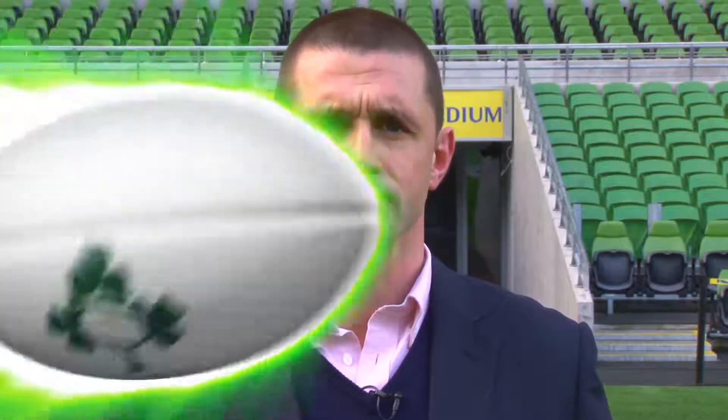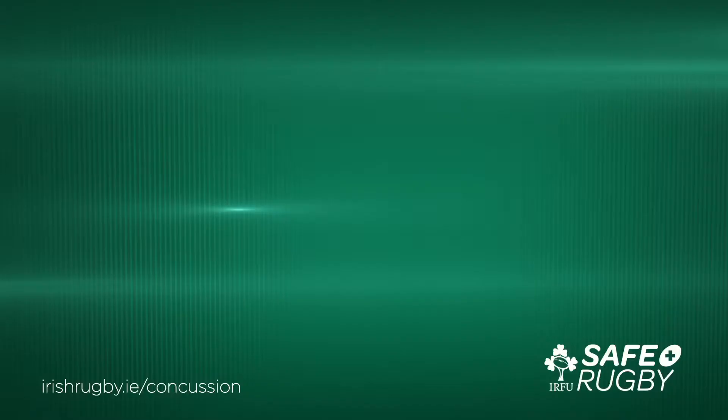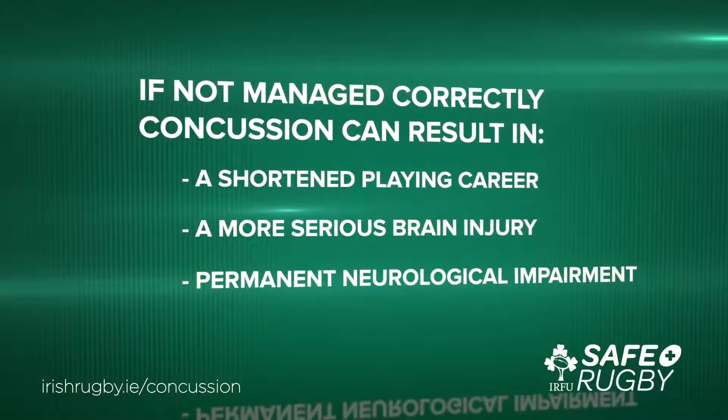It will then cover techniques to help prevent concussion. First though, let's find out what concussion is, how it can occur, and the signs and symptoms to look for. Concussion is a traumatic brain injury that affects how the brain functions, resulting from the brain colliding with the inside of the skull. Concussion can be caused by a direct blow to the head or body and from whiplash-type movements occurring when a player collides with another player or the ground. This injury can take place during training as well as during a match. If not managed correctly, concussion can result in a shortened playing career, a more serious brain injury, permanent neurological impairment, and even death.